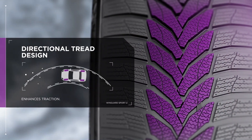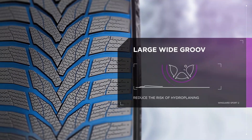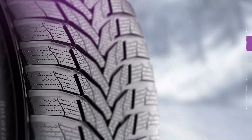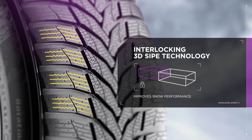Get a good grip no matter the weather. Directional tread design enhances traction in both snowy and dry road conditions. Reduce the risk of hydroplaning with the Wingard Sport 2's large wide groove design, which drains water away efficiently for improved traction. Three-dimensional winter sipes lock the tread blocks together to improve snow performance and guarantee block stiffness in dry conditions.